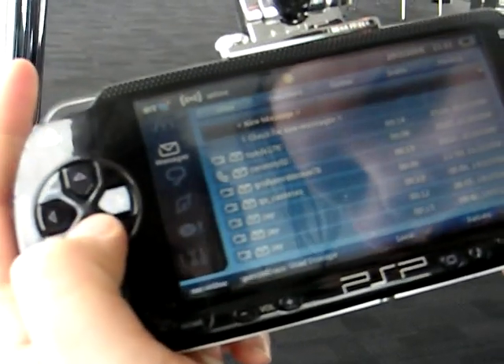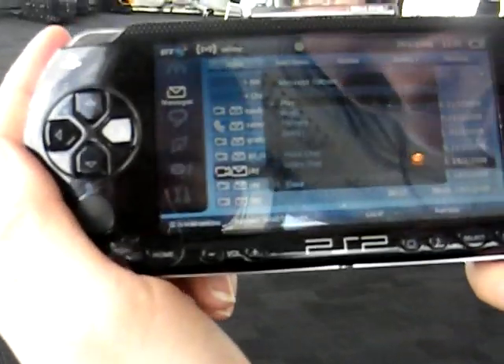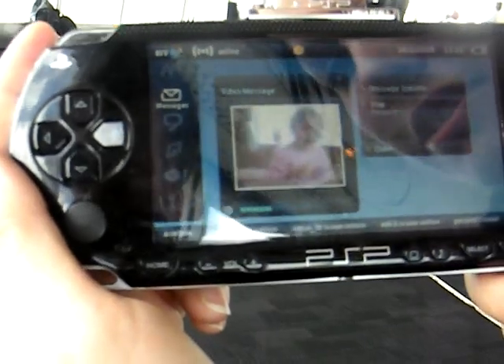Let's look at Messengers. You can actually send people video messages as well. I believe that this is a video message from someone's daughter. You can see the quality is not bad, really.